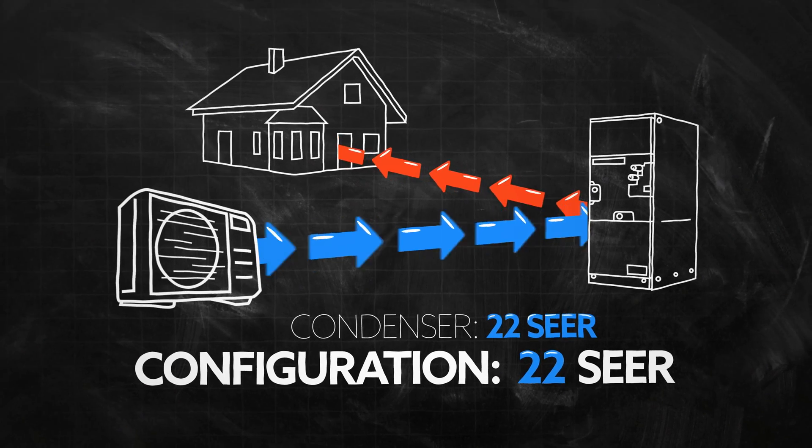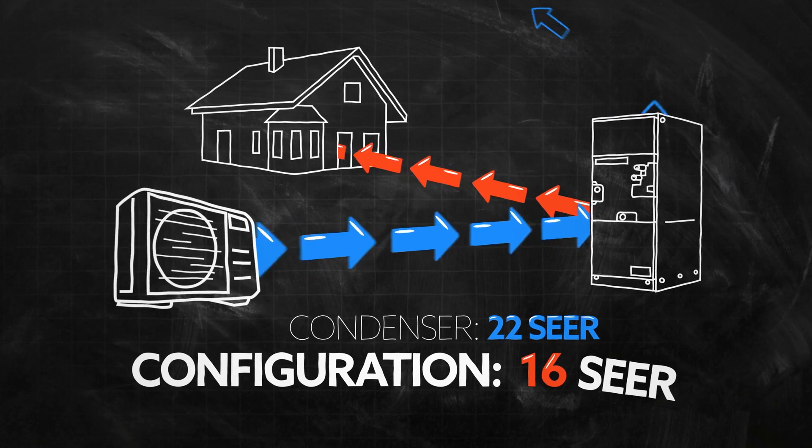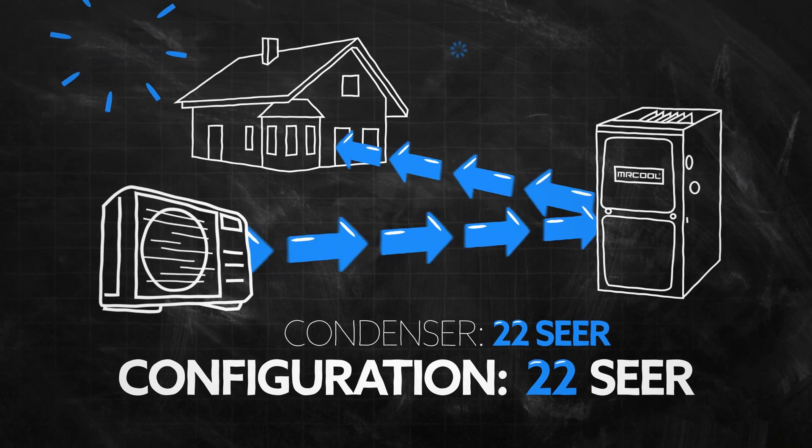One more important thing to consider: although SEER is a rating of just your condenser, the other pieces of equipment in its configuration are going to affect its ability to reach its full potential. A condenser with a SEER rating of 22 paired with an inefficient air handler won't be able to perform at that rating level. So if you're wanting your condenser working at its best, you need to construct a configuration with that in mind.